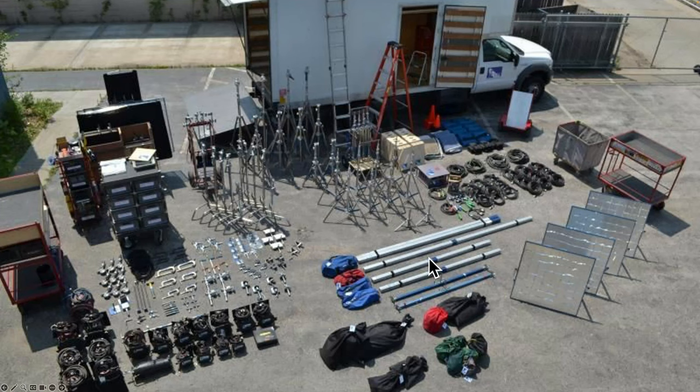Grip equipment includes apple boxes and frames in various sizes — 6x6, 12x12, or up to 20x20 feet. Silks and rags fill these frames to diffuse, bounce, or reflect light. These are all non-electric items handled by grips. At the bottom left you can see lights, which are set up by electricians. On the right are cables and power distribution equipment.